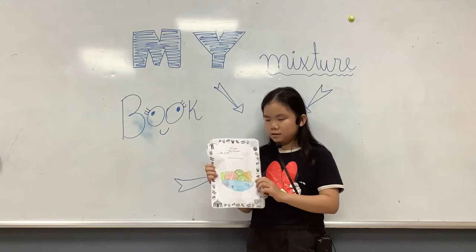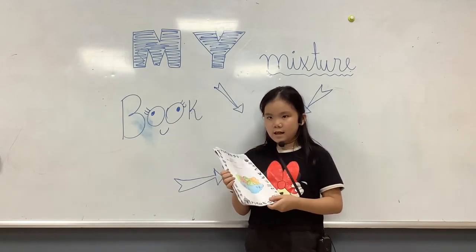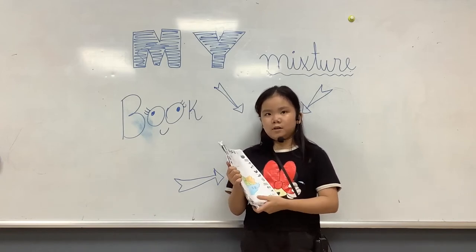My mixture should eat the salad. To make salad, I need tomato, cucumber, onions.